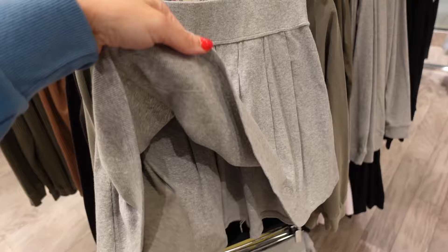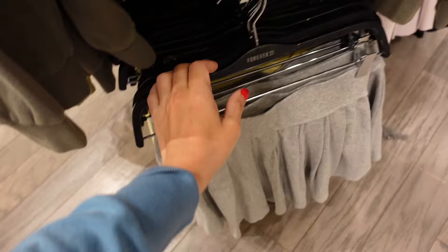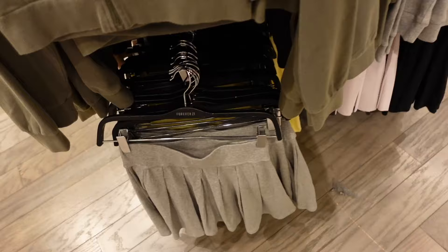How cute are these little skirts! They have that elastic waistband, little flowy through the front and the back. In gray, also comes in yellow. These are going to be $22.99. That same material — they have these little zip-ups in black.